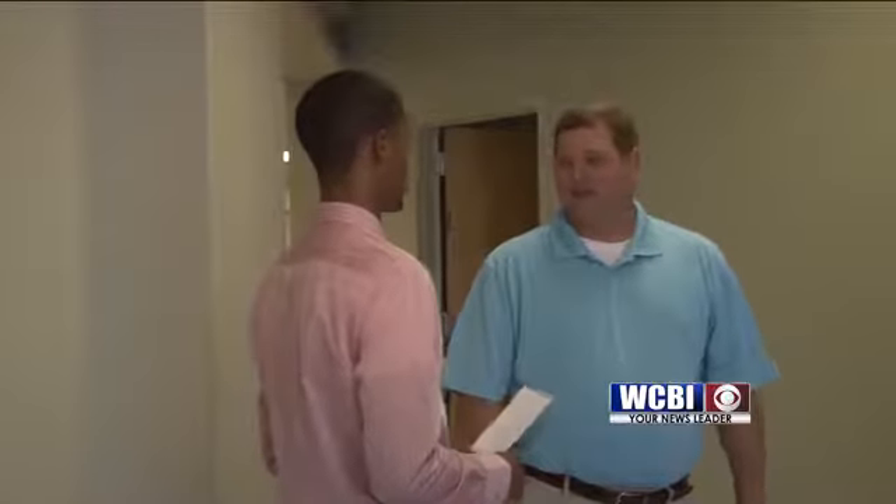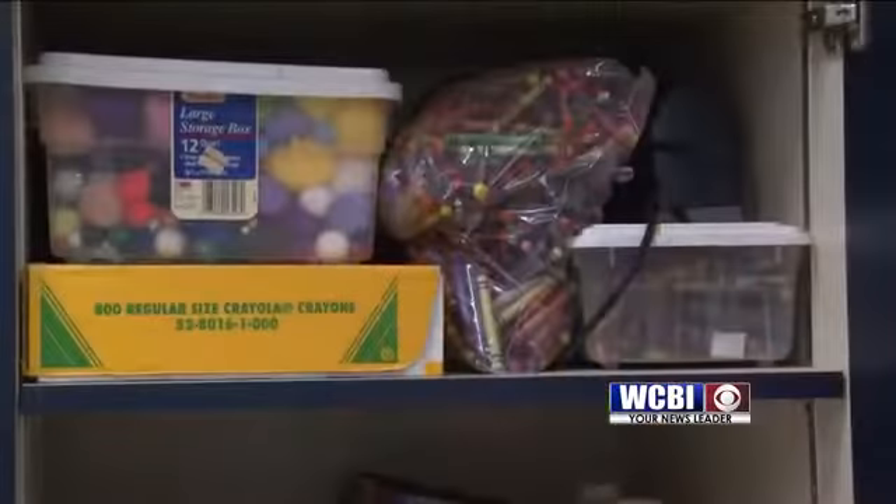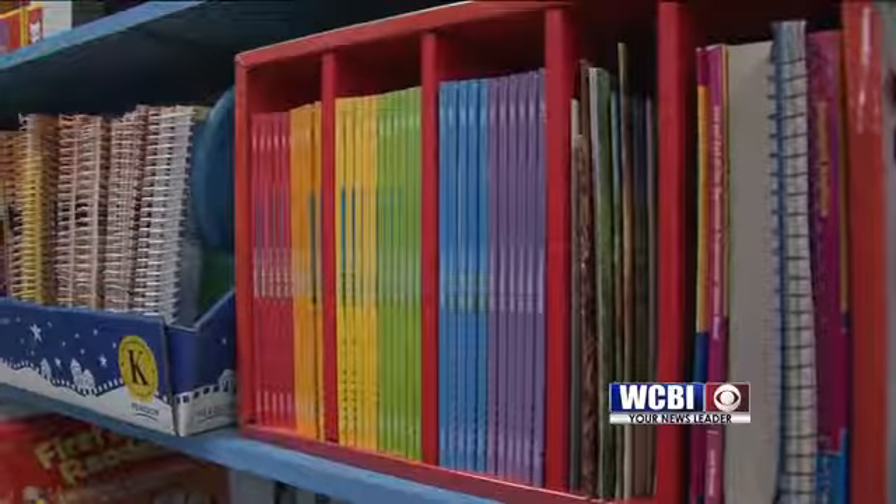Beard says educators cut down on the school supply list so parents wouldn't have to drain their pocketbooks. We ask the parents to still buy backpacks — the non-rolling kind — and nap mats for your kindergarteners or pre-K students, the blue and red nap mats. And we've got the supply list down to where they just buy a pack of pencils and a pack of loose leaf paper.